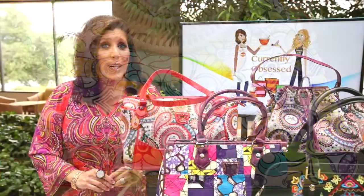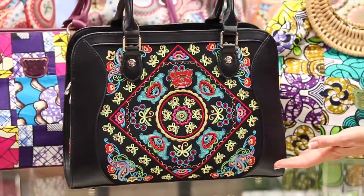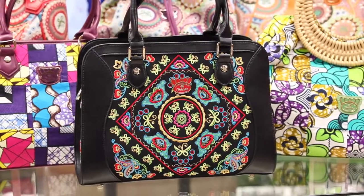You can choose from a variety of wax fabric bags at under $100. And of course, the embroidery collection is the most expensive at $240.